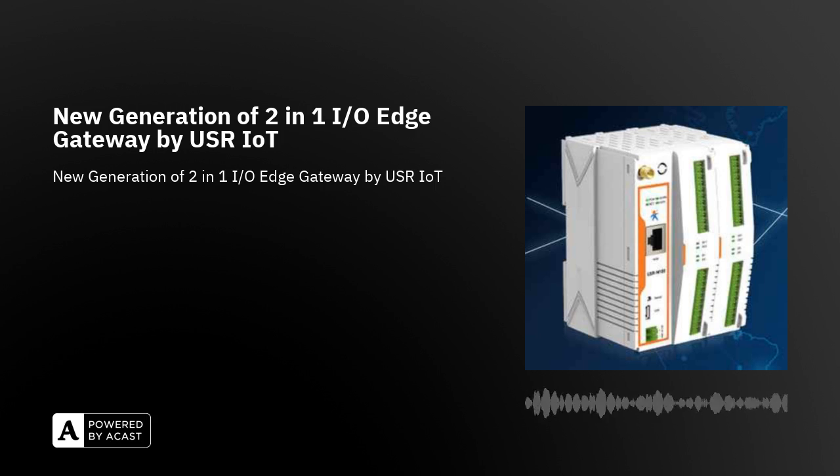Compared to the previous generation, the I/O Edge Gateway USR-M100 introduces a significant innovation, which is the PLC function. It is a user-friendly solution for data collection and control in the industry, with an excellent balance of price and performance, said Pavel Kovács, a product specialist at SOS Electronic.